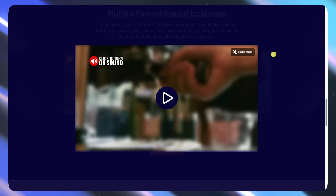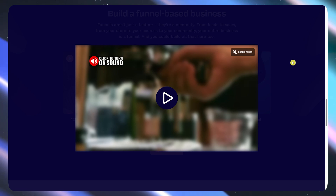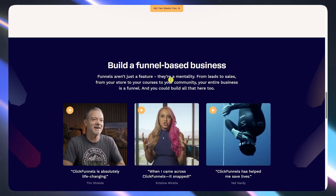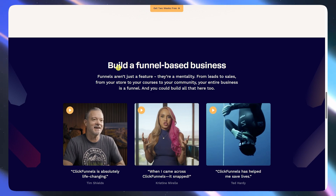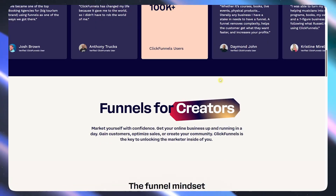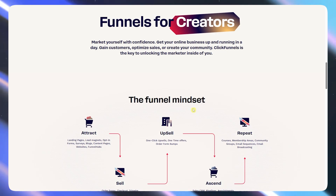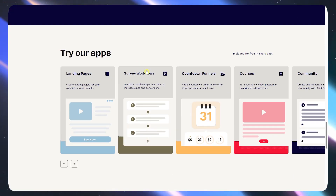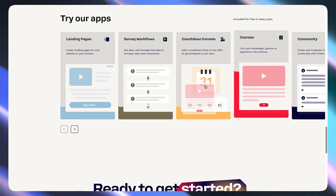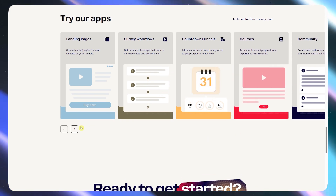The UI got a big update with ClickFunnels 2.0 and honestly, it's much cleaner now. So if you have seen ClickFunnels before, this is not the old UI — it's much better and more modern. You can drag and drop entire funnel setups. There's a built-in CRM plus their new course builder, which is not that bad.